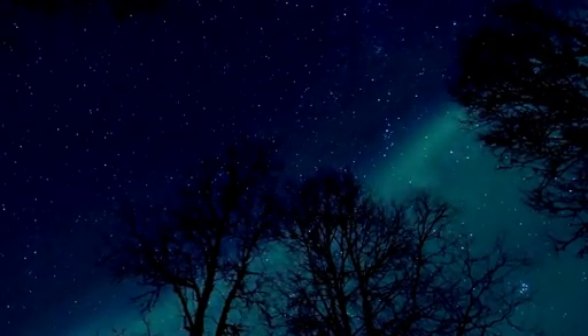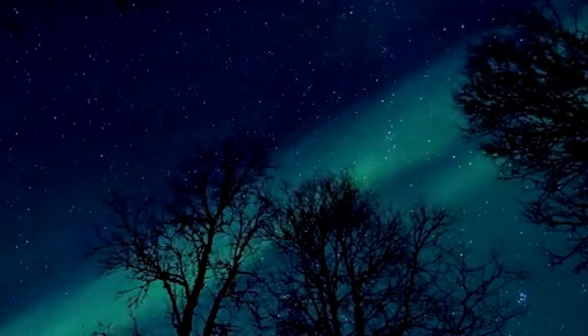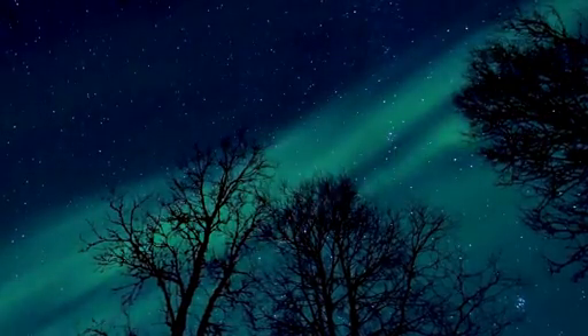On arctic nights, the aurora often flames across the winter sky. What is it, and where does it come from?